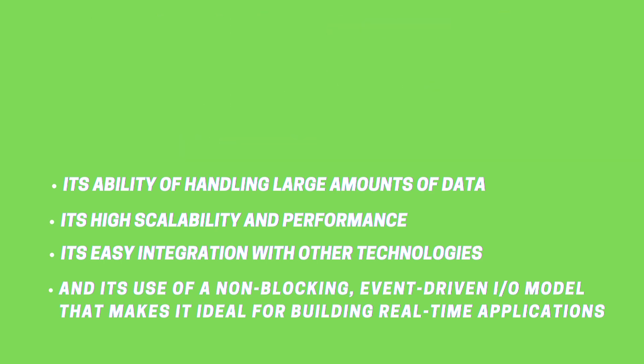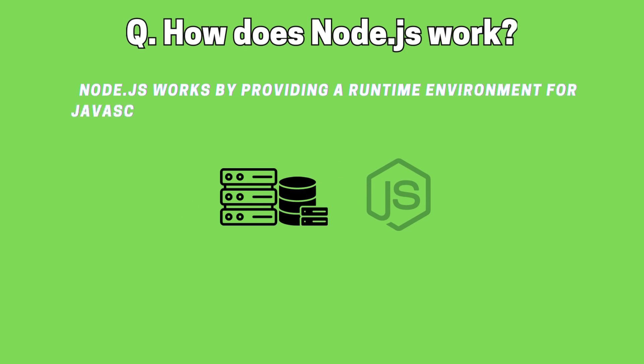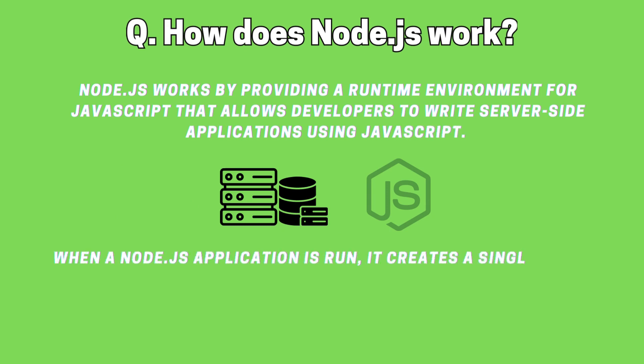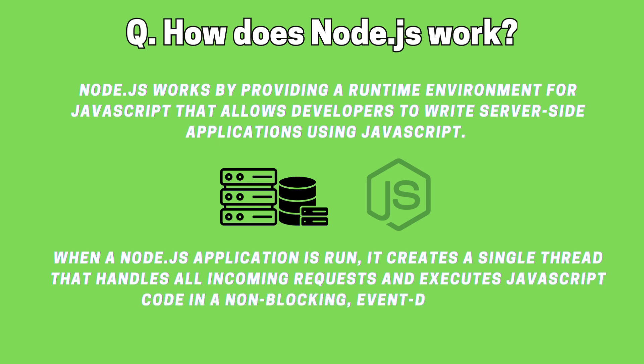How does Node.js work? Node.js works by providing a runtime environment for JavaScript that allows developers to write server-side applications using JavaScript. When a Node.js application is run, it creates a single thread that handles all incoming requests and executes JavaScript code in a non-blocking, event-driven way.